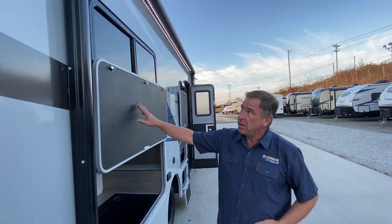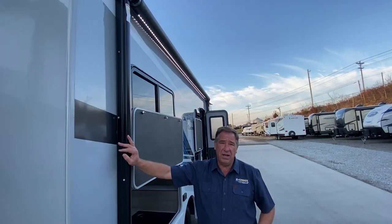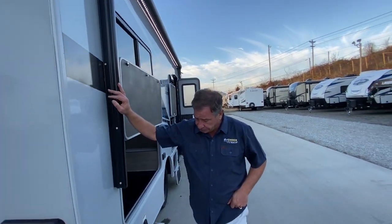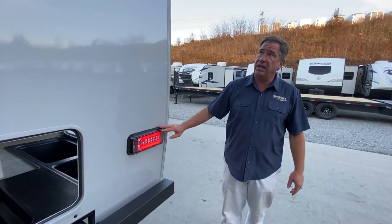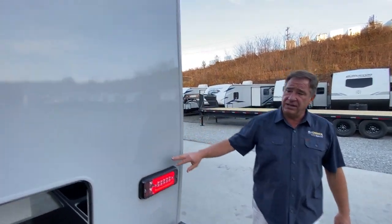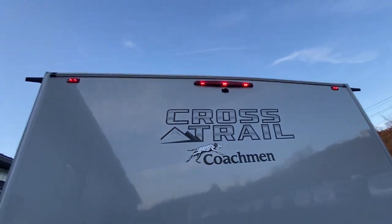Magnetic doors, by the way. The awning is a power awning and it does feature LED lights. And speaking of LED lights, we have cutting-edge LED lights all the way around the camper itself.